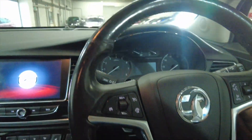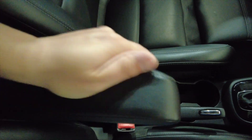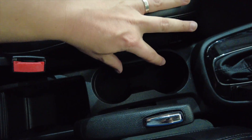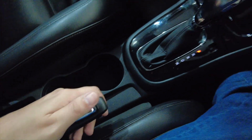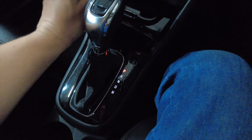It is key ignition, so we'll pop the key in and start her up. You've got an armrest which folds down and can be stowed away, some storage space, a couple of cup holders, your handbrake into your automatic gearbox, and a little storage space just under here with a 12 volt, a USB, and an auxiliary input.